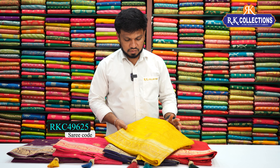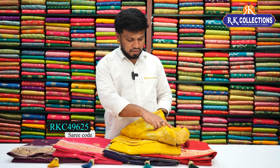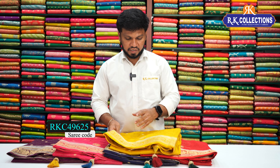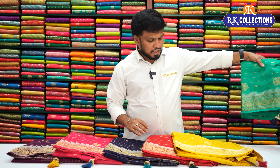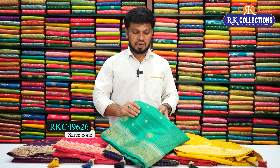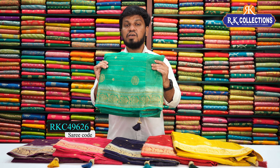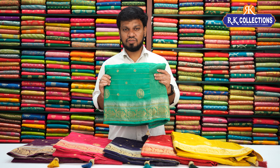Next beautiful color is a bright yellow shade. Next one is a pink color. We have a red color combination with red color. We also have a beautiful rama green color combination with a dark blue contrast blouse. This beautiful color costs 1770 rupees.